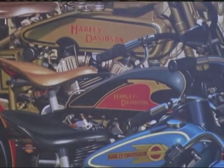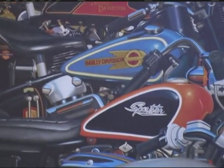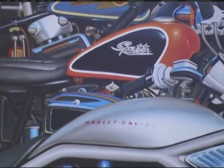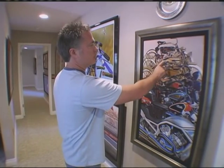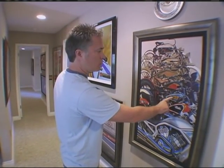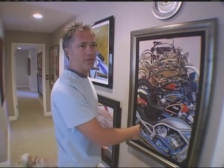My objective was to show every tank, a little bit of every engine, so you could see the evolution of how the engines have grown over the years, and how the badges have changed — the actual logos on the tanks — as well as the shape of the tanks.